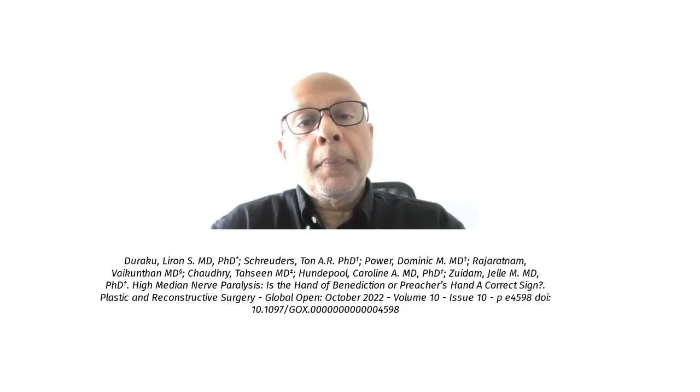We hope that this paper gives some light onto the reliability of the benediction sign.